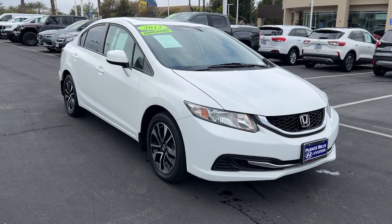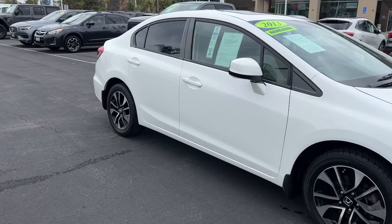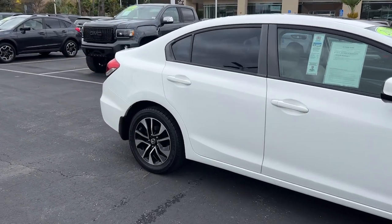Get acquainted with the 2013 Honda Civic. With less than 80,000 miles on the odometer, this vehicle stands out from the rest.